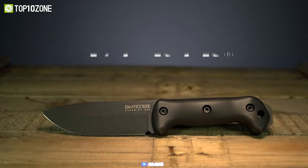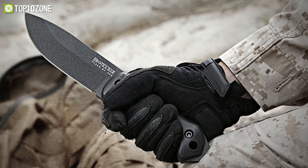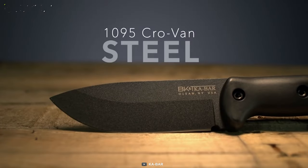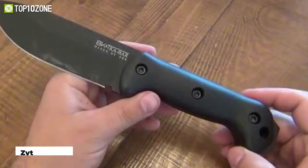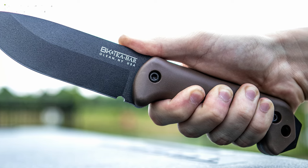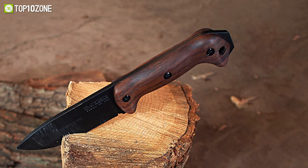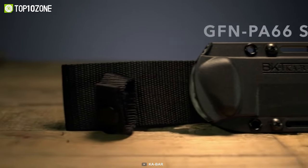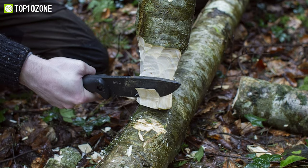Ka-Bar has been a popular combat knife manufacturer since 1942. Get to know the Becker BK22 Companion, a fixed blade knife that lets you tackle unexpected situations at a moment's notice. Its 5.2-inch blade is made from 1095 carbon steel, which is enhanced with a black coating to make maintenance effortless. The comfortable handle is made from Zytel, a durable and lightweight plastic that will definitely stand the test of time. At the end of the handle, part of the steel tang sticks out, which you can use as an improvised hammer. It comes with a nylon sheath that has a belt loop for easy carrying. The Ka-Bar Becker BK22 Companion is an excellent combat knife that will become your savior during those life-threatening missions.